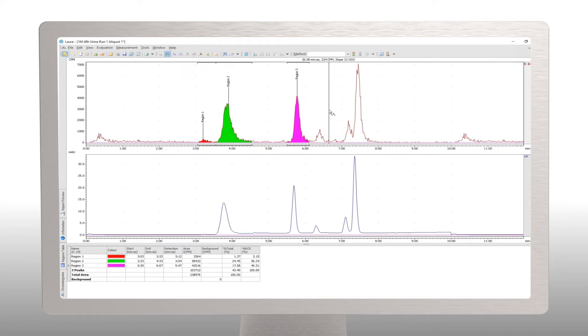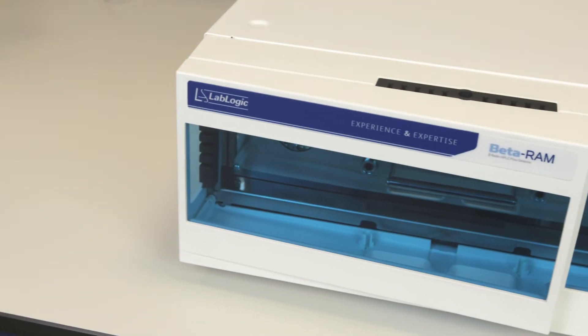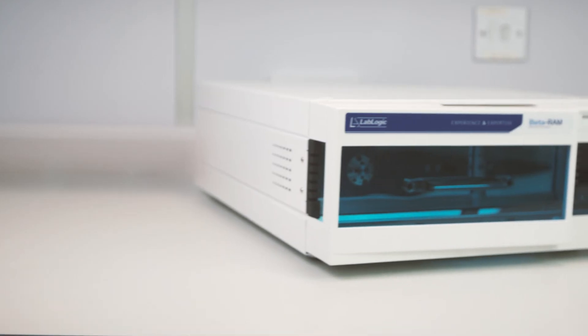Improve your methods, improve your results, and improve your efficiency.